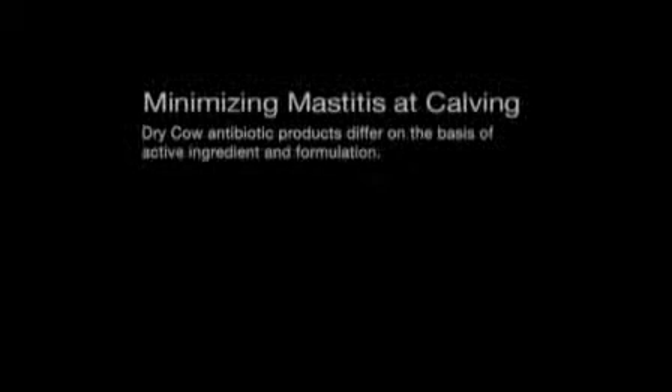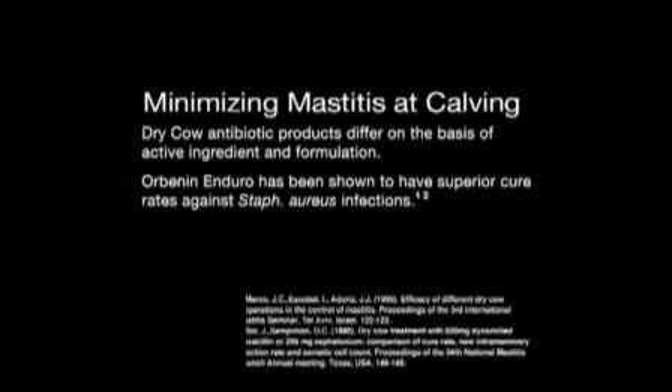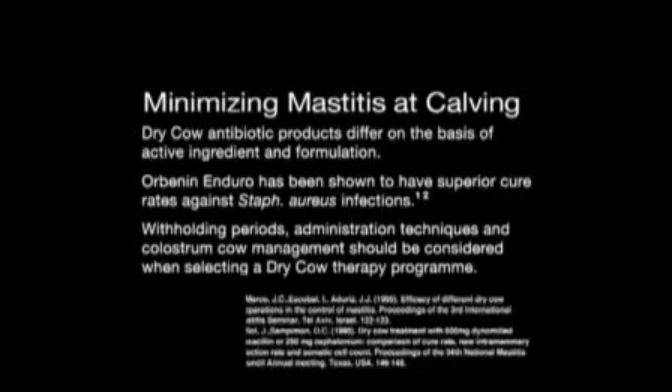And at calving, management of these cows is also important, because whilst they're in the colostrum mob, they must receive eight full milkings before they are allowed to go into the milk supply. Dry cow antibiotic products differ on the basis of active ingredient as well as formulation. Orbinin Enduro has been shown to have superior cure rates against Staph aureus infections. Withholding periods, administration techniques, and colostrum cow management should also be considered when selecting a dry cow therapy program.